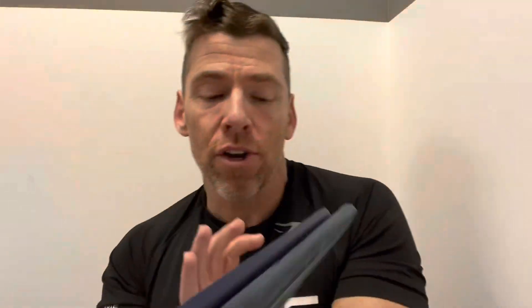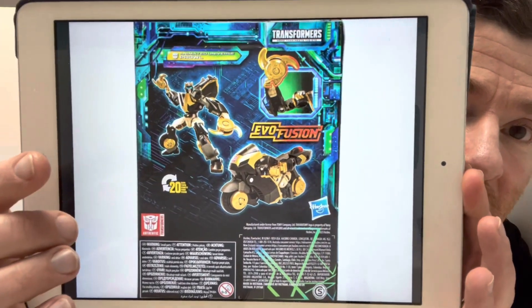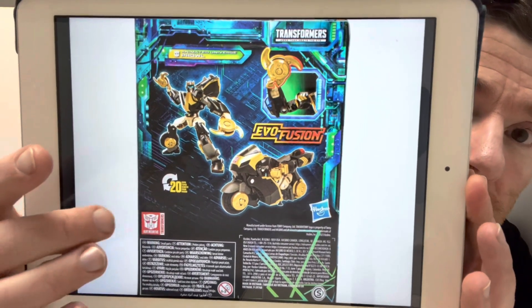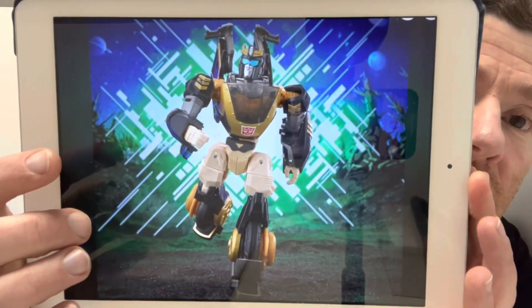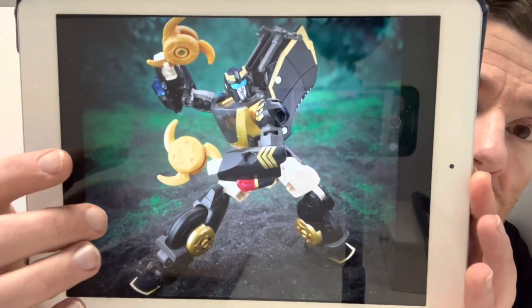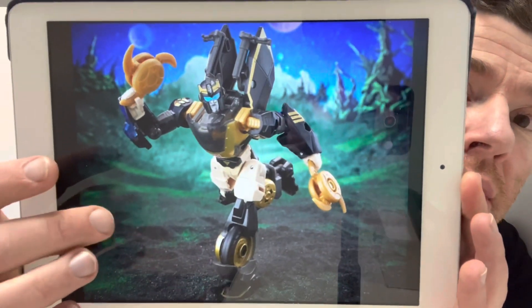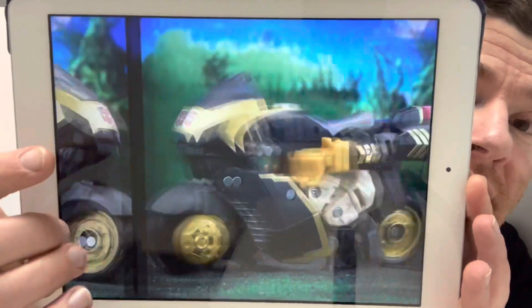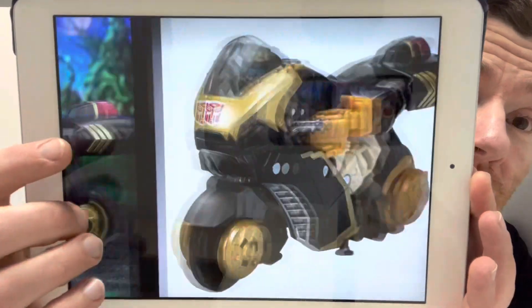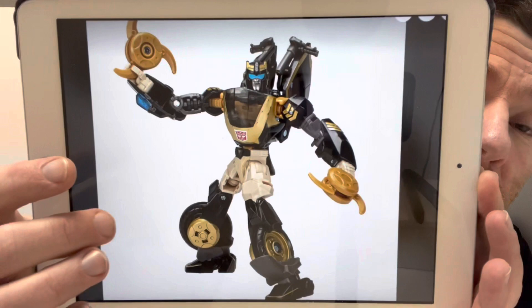We knew Animated Universe Prowl was coming as well. He looks quite small in the box but great in hand. The wheels are used as throwing stars. 20 steps to transform. We've seen quite a lot of images of him already, but nice to get confirmation. For me, the thing about this figure is how poseable and articulate he is. Alternate mode looks great from all angles, and I'm excited to get him.